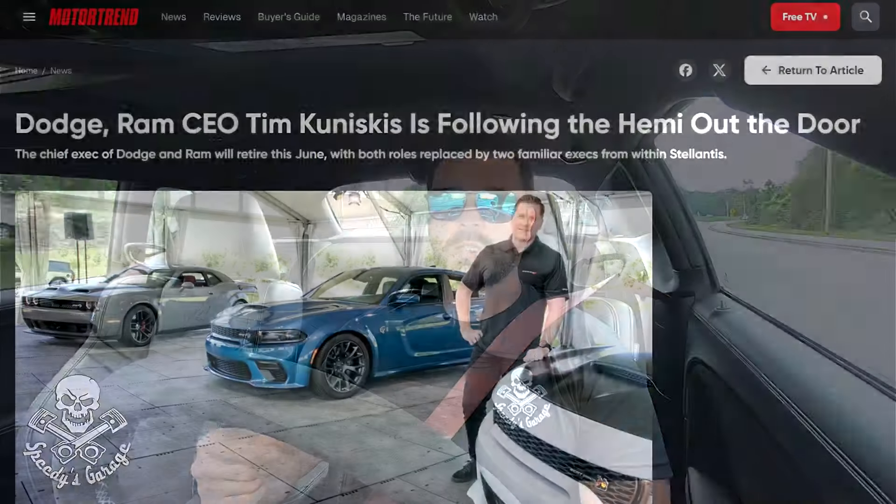I know a lot of you are thinking, 'Speedy, when are you going to take that car to the track?' Well, maybe I already have and maybe it exceeded my expectations — but that's a story for another day. I wanted to talk today about how I actually ended up with this particular 170, and it's related to the announcement this week that Tim Kuniskis is retiring from Stellantis. There's been some weird things going on since Stellantis took over the Dodge/SRT brand from FCA, and a lot of us are raising our eyebrows.